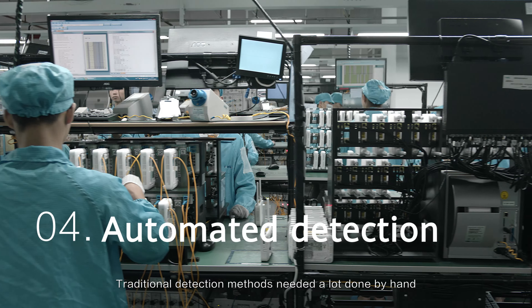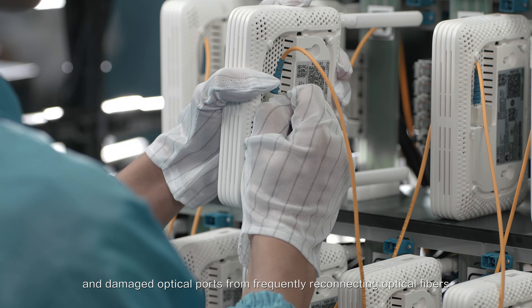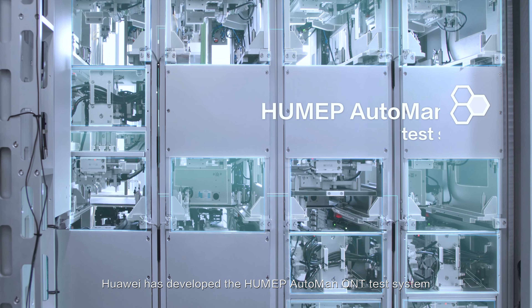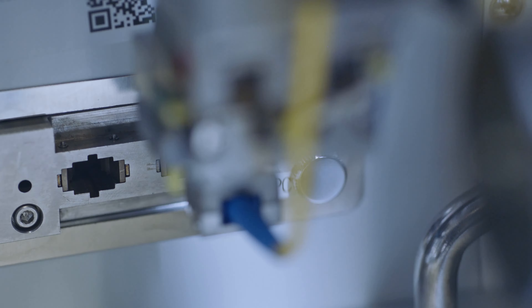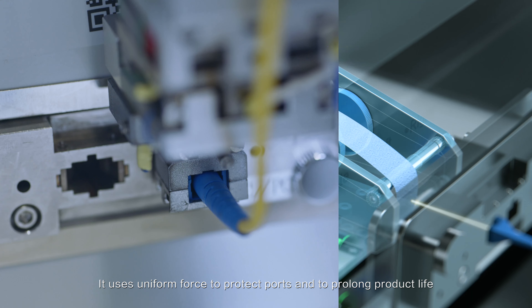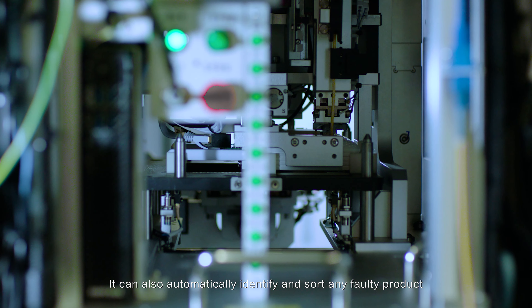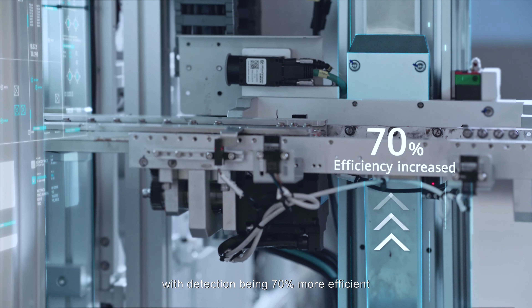Traditional detection methods needed a lot done by hand and damaged optical ports from frequently reconnecting optical fibers. Huawei has developed the HU-MEP Auto-Man ONT test system. It uses uniform force to protect ports and to prolong product life. It can also automatically identify and sort any faulty product, with detection being 70% more efficient.